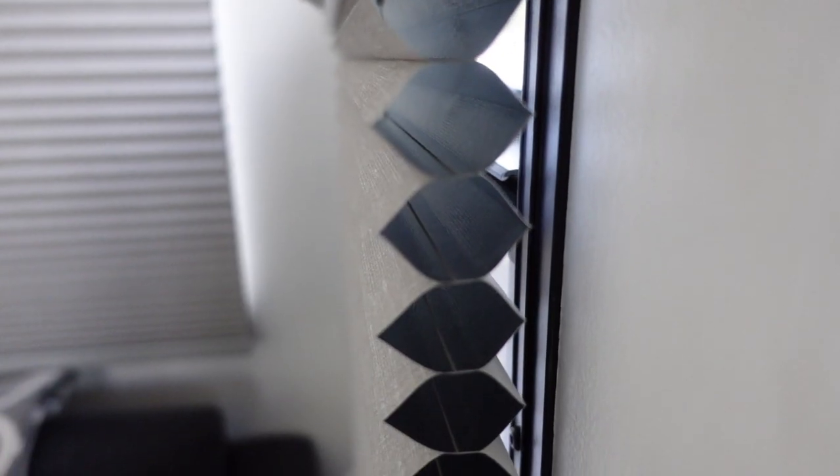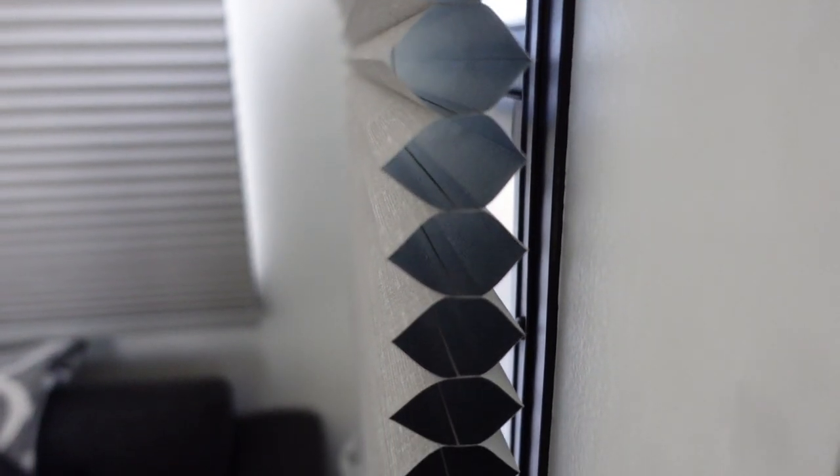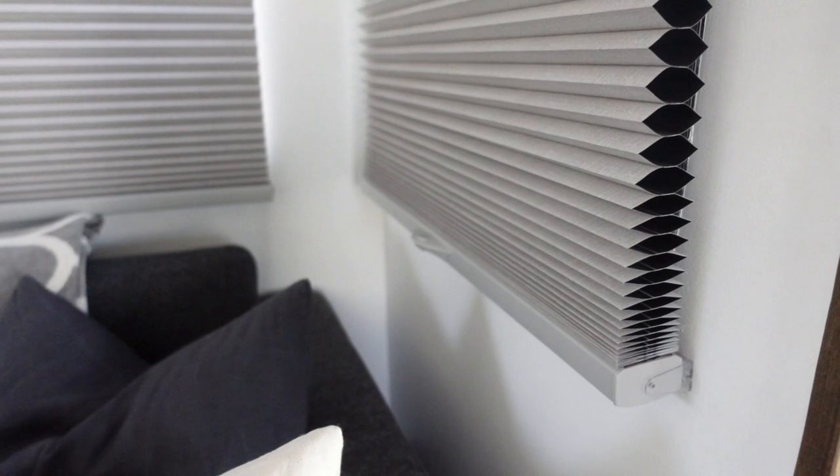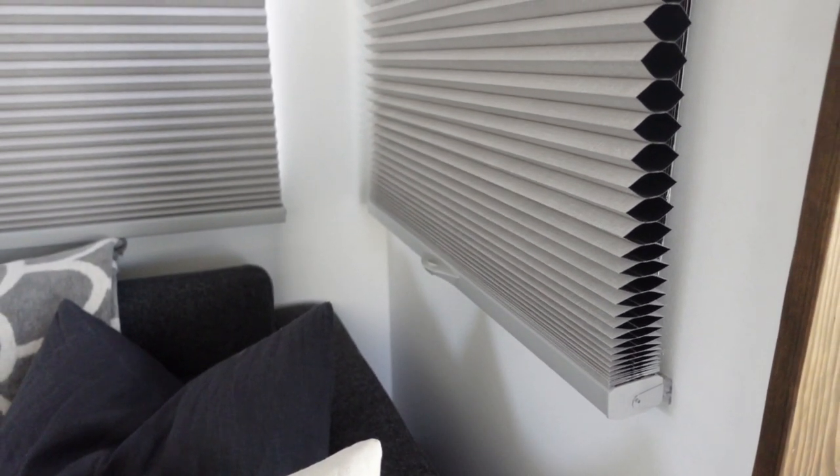The ones we got from Budget Blinds are top-down bottom-up cordless honeycomb blinds. They are insulating, so when the sun is directly on a section, putting them up keeps the heat out, and if it's freezing outside, they keep a lot more of the cold out. They're also light-blocking for the most part. We'll have to see how well the outside fabric does with moisture since RVs have a lot of it, but so far they've been doing really well. They have reflective foil inside, so I'm hoping they hold up well.